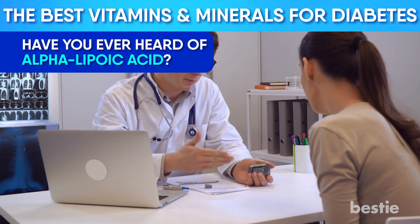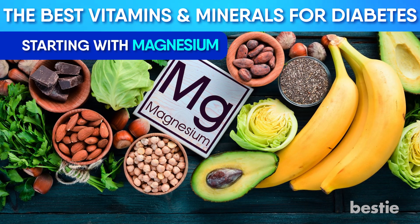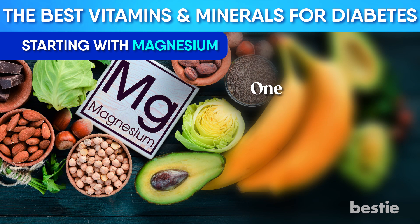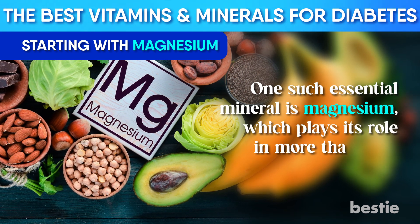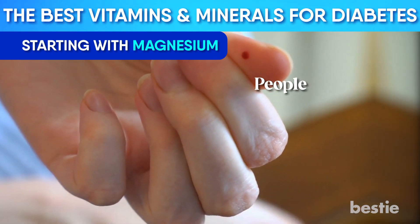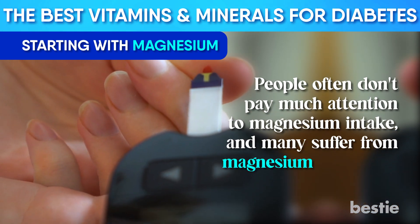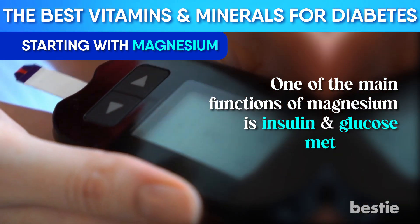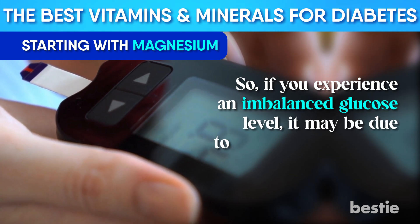Now let's talk about some minerals. Starting with magnesium — along with vitamins, minerals help in regulating the body's metabolism. Magnesium is one essential mineral that plays its role in more than 300 processes. It manages blood sugar levels along with energy storage. People don't pay much attention to magnesium intake, and many suffer from magnesium deficiency. One of the main functions of magnesium is insulin and glucose metabolism, so if you experience an imbalanced glucose level, it may be due to a lack of magnesium.